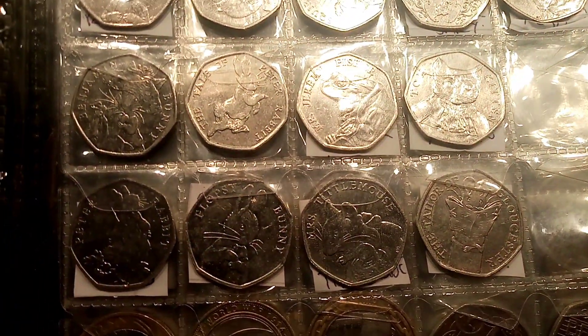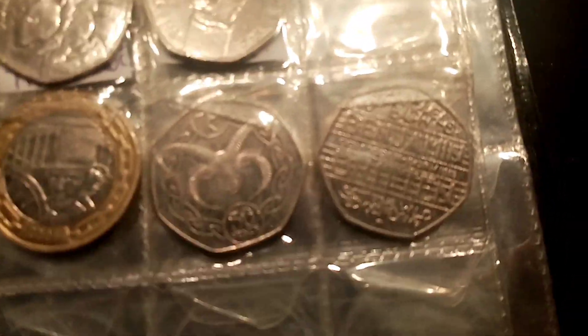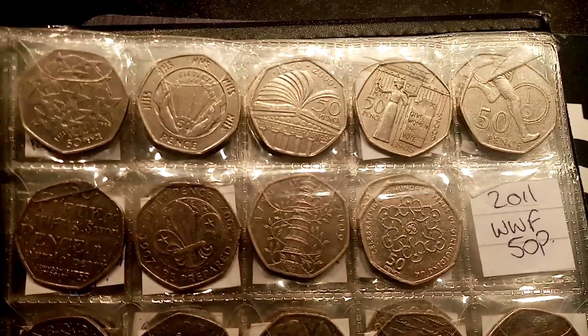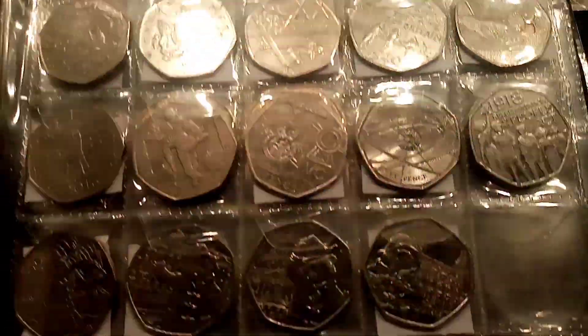The Beatrix Potter set's complete. We've found the rarest one, the Kew Gardens — I think that's about four or five months ago now in my previous job. We've picked up the Manx Ram as well, and also that Benjamin Britten in perfect uncirculated condition. What a find that was. But it is all going to be down to those Olympics.